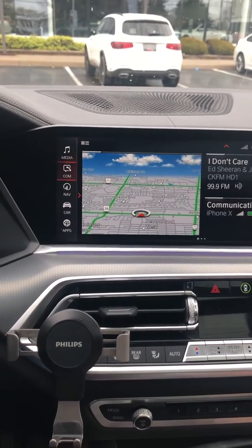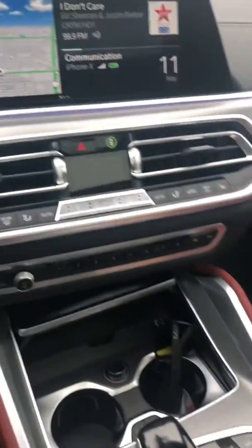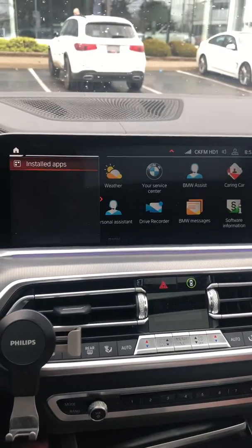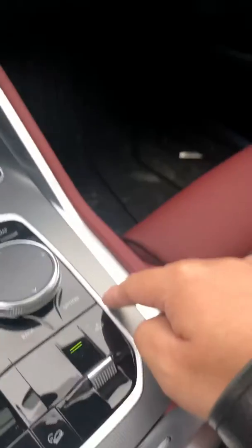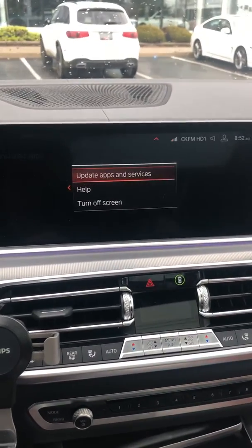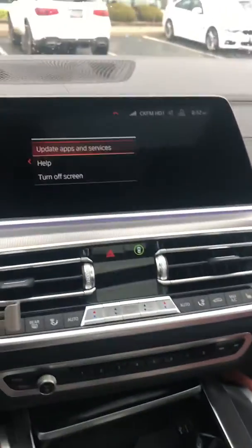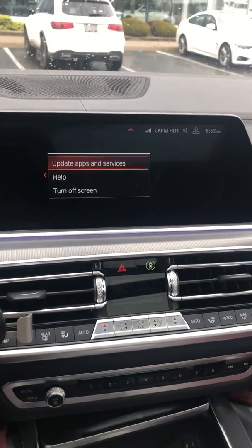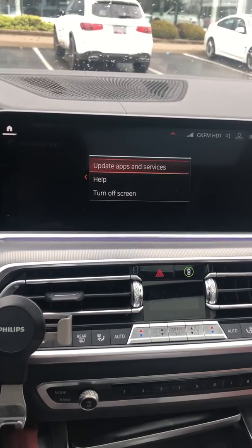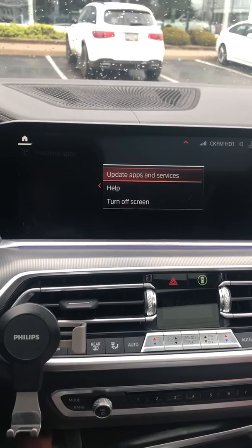So the first thing you have to do is scroll down to Apps using your knob, then press on the app. At this page — Installed Apps — press the Options button. When you press the Options button, you'll see the first option is 'Update Apps and Services.' Press enter on this; it will take less than 10 seconds to finish the process.